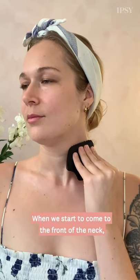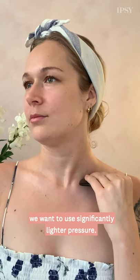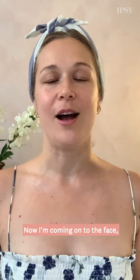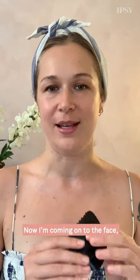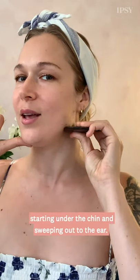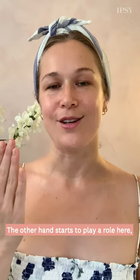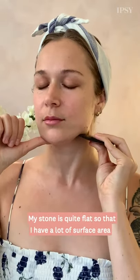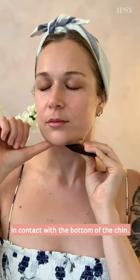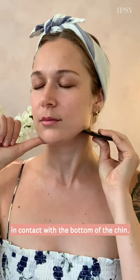When we start to come to the front of the neck, we want to use significantly lighter pressure — this part of the neck is much more delicate. Now I'm coming onto the face, starting under the chin and sweeping out to the ear. The other hand starts to play a role here — I call it the anchor hand, to secure the skin in place and prevent over-tugging. My stone is quite flat so that I have a lot of surface area in contact with the bottom of the chin.